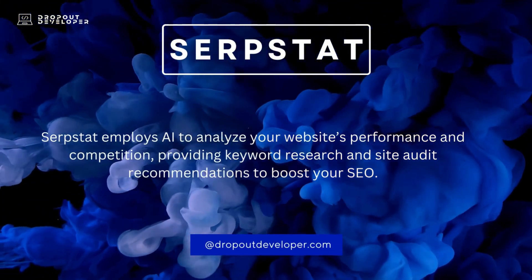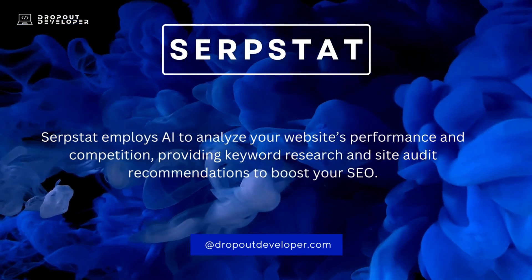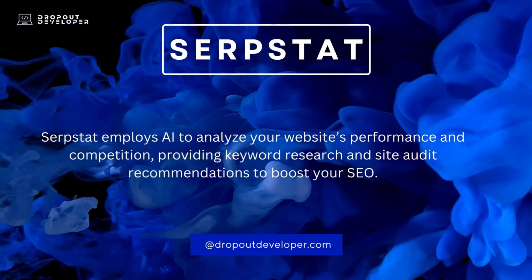SerpStat employs AI to analyze your website's performance and competition, providing keyword research and site audit recommendations to boost your SEO.